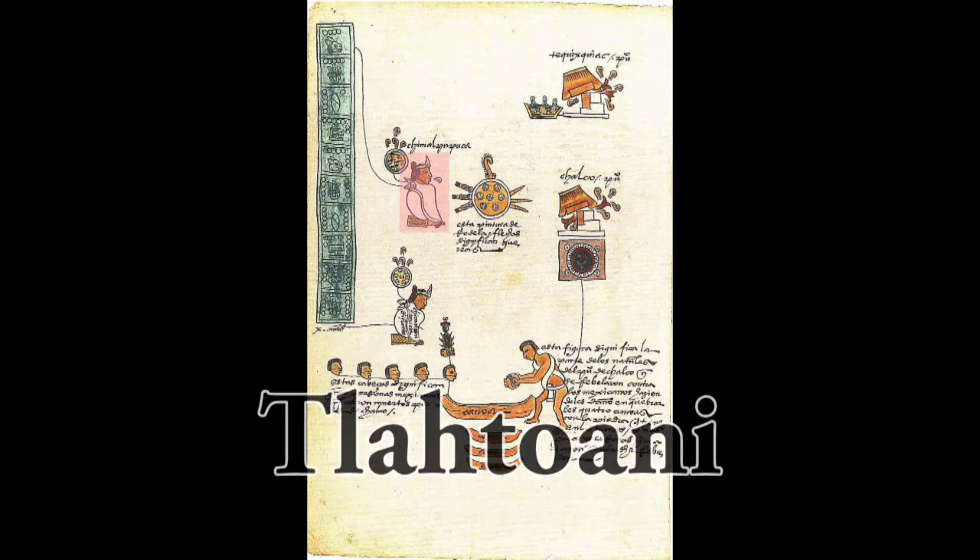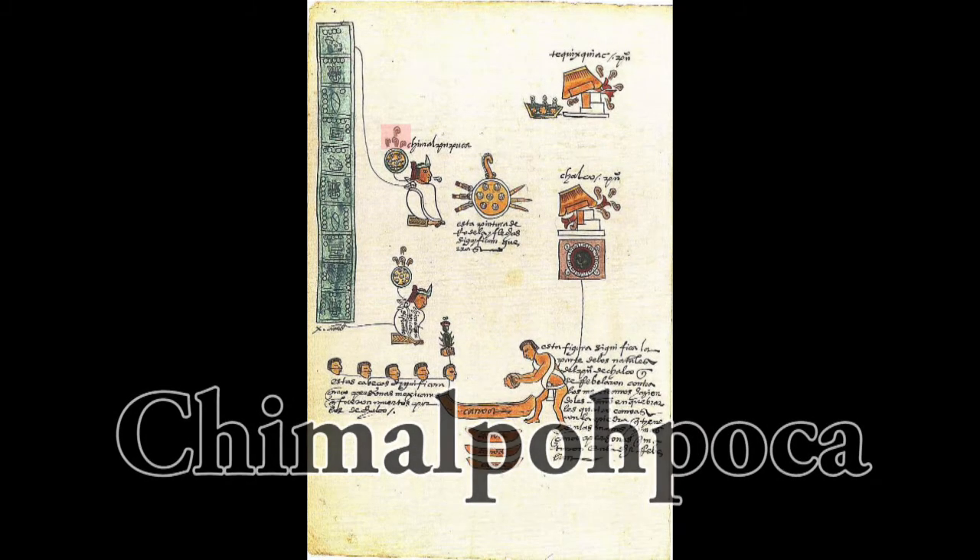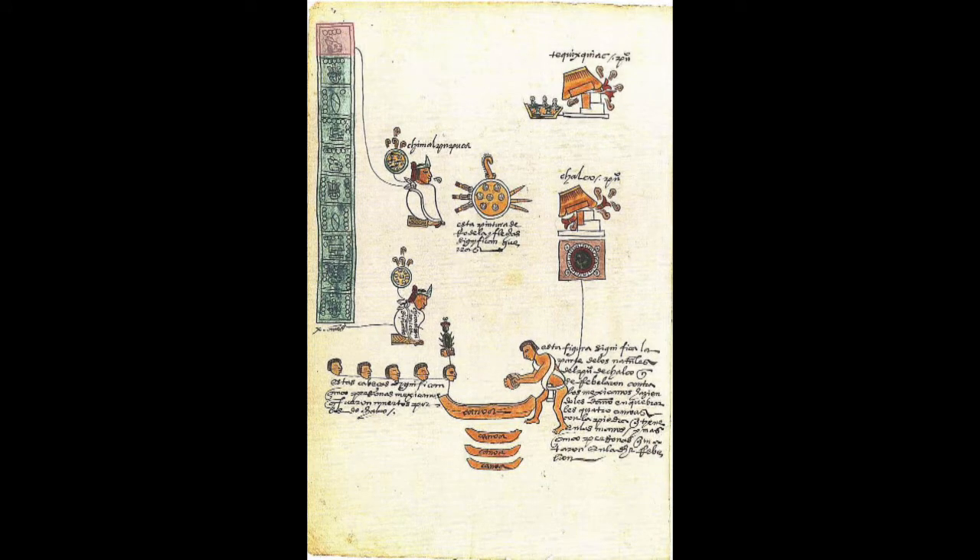The main figure is the third Tlatoani, or Mexica Aztec emperor, identified by the chimalli, Nahuatl for shield, and profuse smoking, popoca — Chimalpopoca. His years of reign appear at far left, a column of descending glyphs: four rabbit, five reed, six stone knife, seven house, eight rabbit, and so on, listing the years from 1417 to 1427. The Aztecs used solid lines to indicate when ideas were conceptually linked. See, for instance, the line linking the seated emperor to the first glyph, to say this is the first year of the reign of Chimalpopoca.